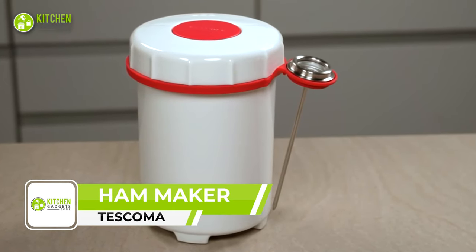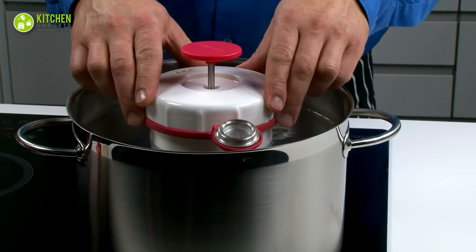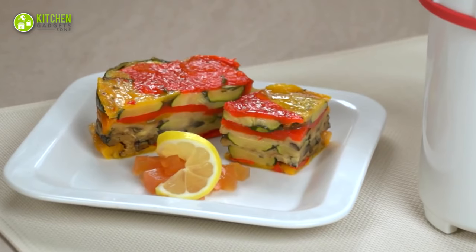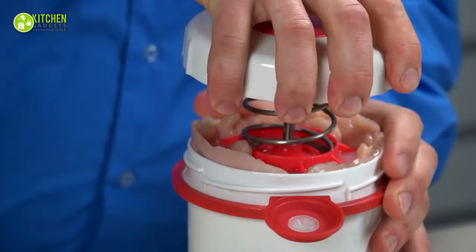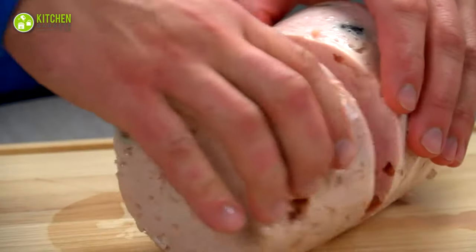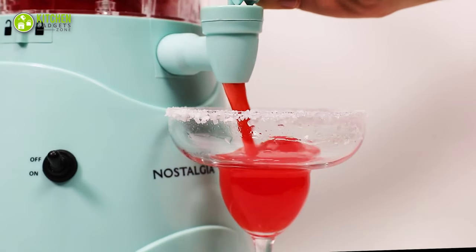The Tescoma Ham Maker is the ultimate tool for any home cook looking to create perfectly cooked ham with unparalleled convenience. It features a thermostat that ensures your ham is cooked to perfection every time. Whether you're a beginner or a seasoned pro, it's sure to make your cooking experience more enjoyable. Get ready to make delicious, tender, and juicy ham with minimal effort and maximum flavor.